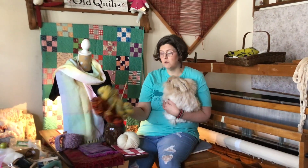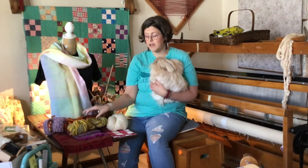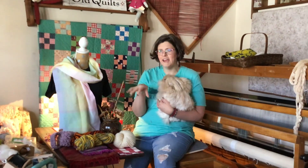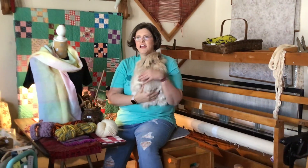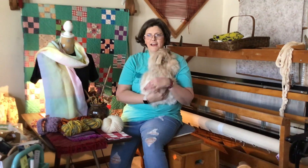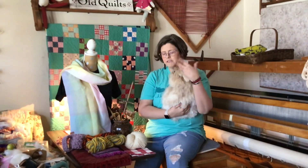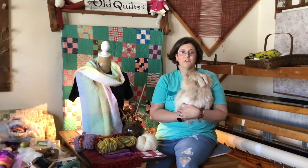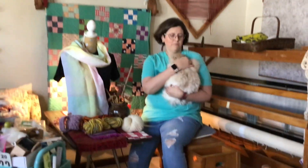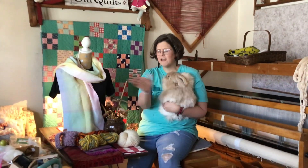I'm also an independent dyer — I enjoy dyeing. I dye with Kool-Aid and food drink mixes. I dye with natural dyes, plants and food like black beans, which make this beautiful blue dye. And I also use Jacquard professional dyes. So I love it all.